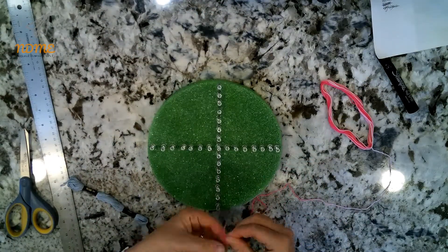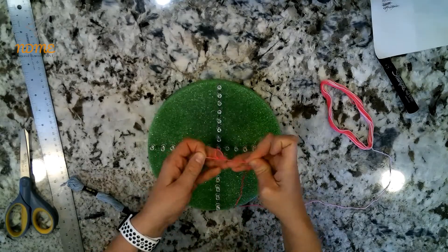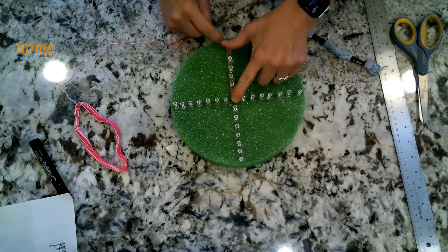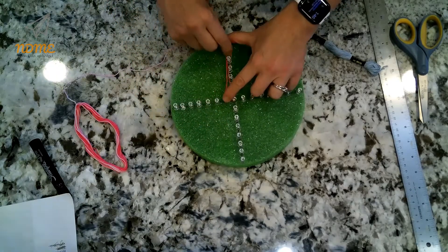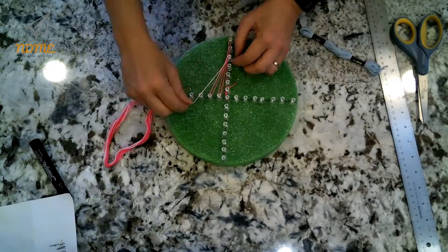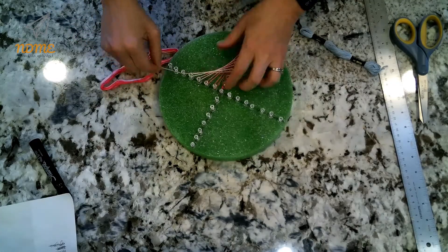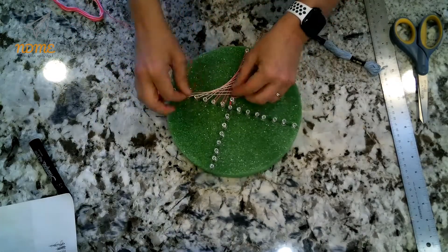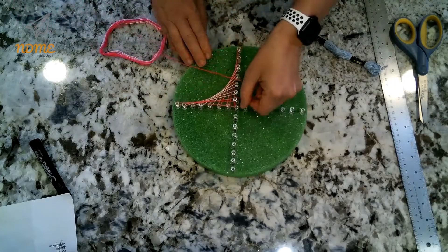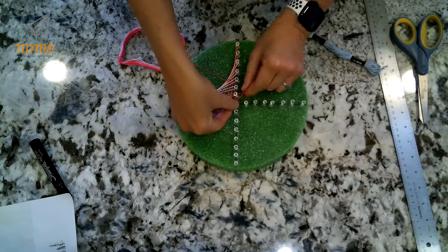Next, tie a knot in your string and poke it into the center pushpin. This part is a little complicated, but if you just follow along it'll make sense. From the center, go up to the top, then down to the first pushpin to the right, then back up to the second pushpin at the top, then down to the third pushpin on the right, and back and forth — top, right, top, right — until you've done that whole quadrant.